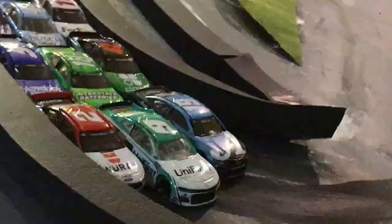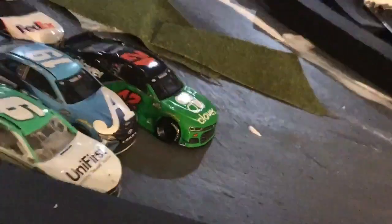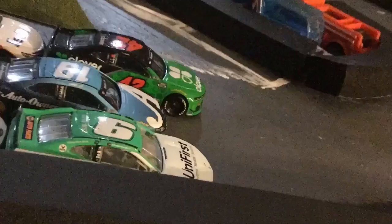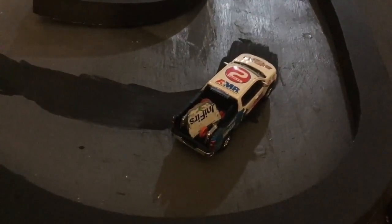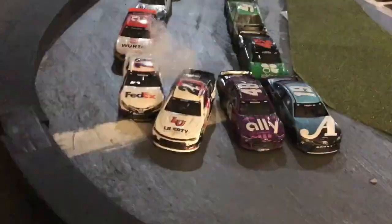Here comes Truex three wide for the lead — not enough. Look at Ross Chastain! Elliott's in the wall, caution comes out, and our leader tags the wall. Might have been some contact from Keselowski. Lap five. Restart.